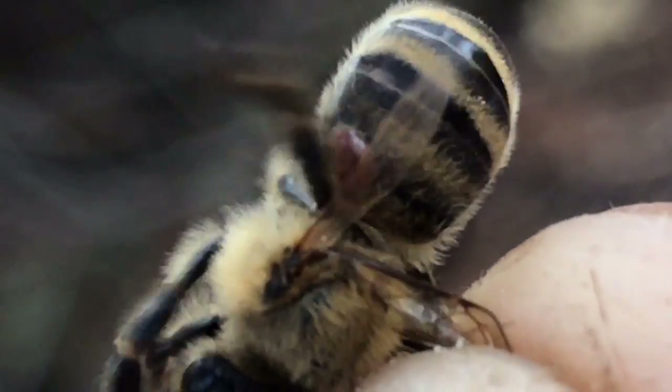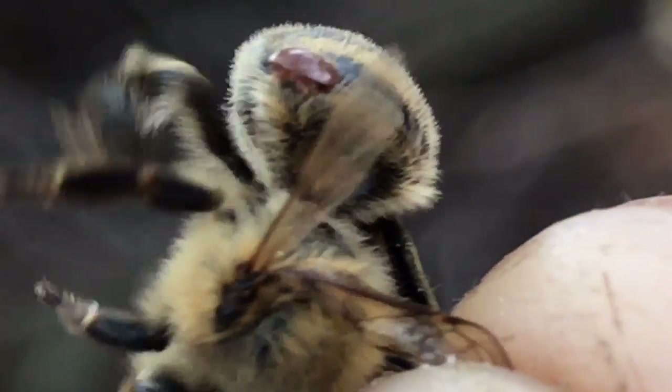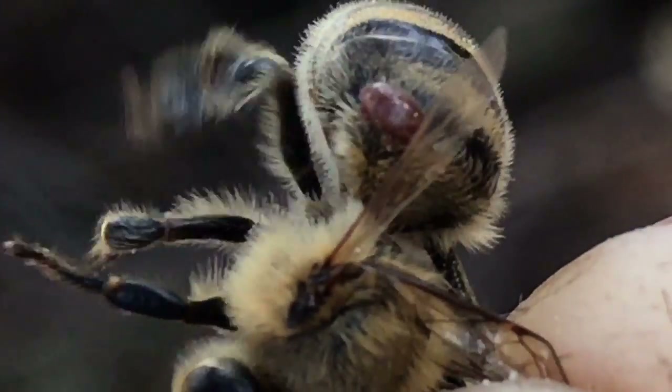I dislodged the mite from underneath the bee and it ran to the top of the bee's abdomen. As you can see, no matter how hard the bee tries, it can't remove the mite that's attached tightly to the hairs of the bee. Here's that same varroa mite walking on my fingertip.